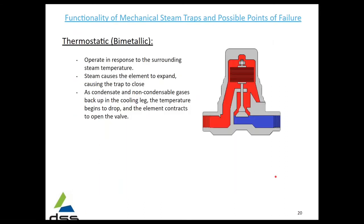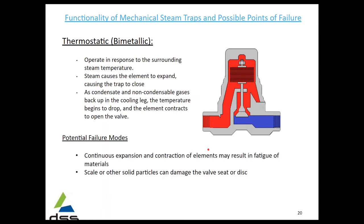The last mechanical type is the thermostatic or bimetallic, which operates in response to the surrounding steam temperature. There's an element that will expand and contract based on the steam, and as it expands and contracts it lifts, opening and closing the trap itself. Failure modes: the continuous expansion and contraction of the elements can result in fatigue, and scale or other solid particles can damage the valve seat or disc.